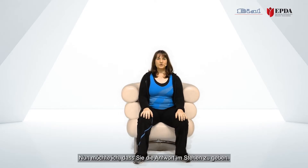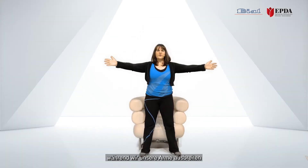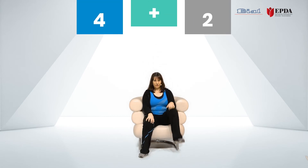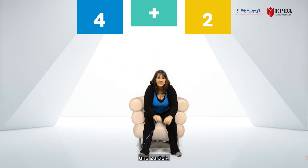Now I'd like to challenge you to give the answer in the standing position. We're going to have our feet back, hit the foot with the numbers the same way, and give the answer in the standing position where we open up our arms for balance. So we have four and two — six. And back.